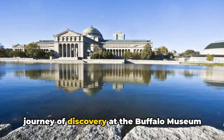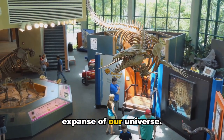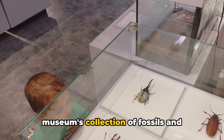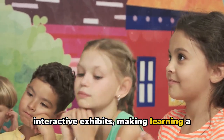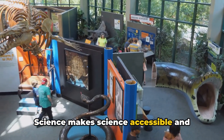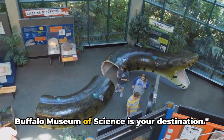At number four, we're embarking on a journey of discovery at the Buffalo Museum of Science. This treasure trove of knowledge is brimming with exhibits spanning various fields of science, from human biology to the vast expanse of our universe. Delve into the mysteries of the cosmos, explore the world of insects in the bug works section, or check out the fossils and dinosaur exhibits. The museum offers wide-ranging interactive experiences — touching a meteorite or experimenting with the laws of physics — making science accessible and engaging for all ages.